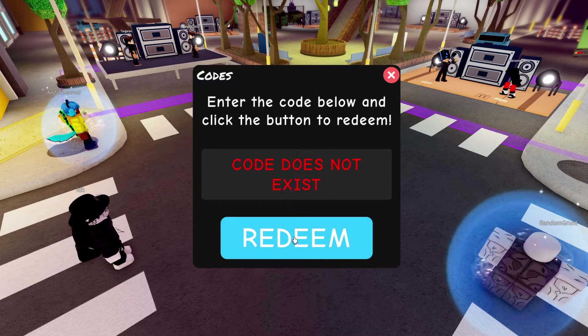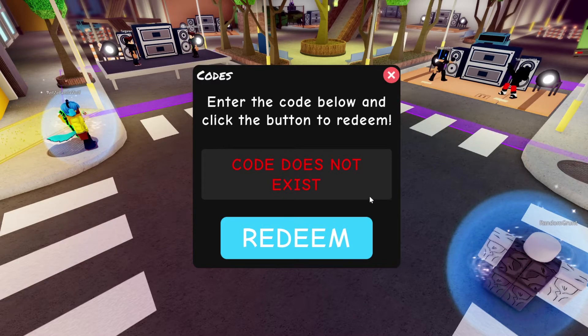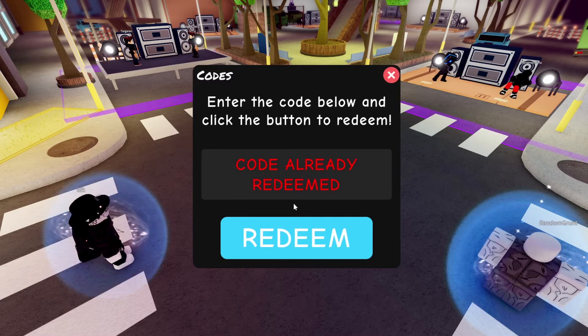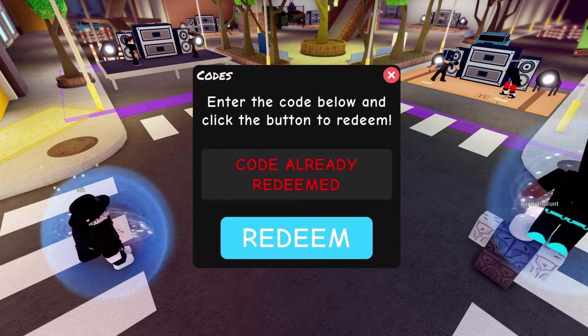'100kactive' should go ahead and give you 250 points. I have already used that — I'm pretty sure it works. Wait, hold on a second... yeah, already redeemed. Sorry, I accidentally typed it wrong.